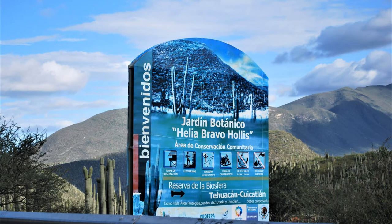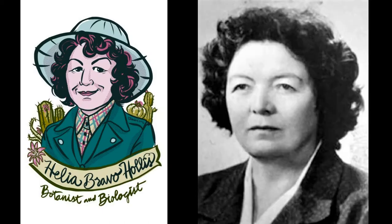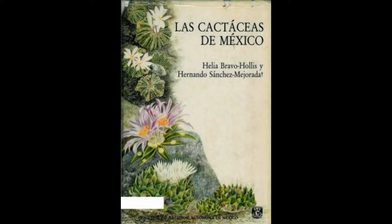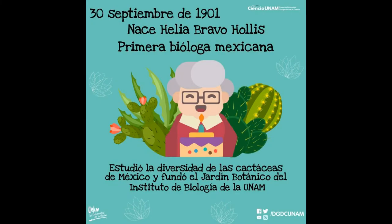You're probably asking: what is, or who is, Helia Bravo Hollis? Well, Helia was a Mexican woman who lived in the 1900s. She became a well-respected biologist and botanist who dedicated her life to the study of cacti in Mexico. In the 1950s, she helped to establish the Mexican Society of Cactology. And because of her extensive research over her lifetime, six different species of cacti have been named in her honor.